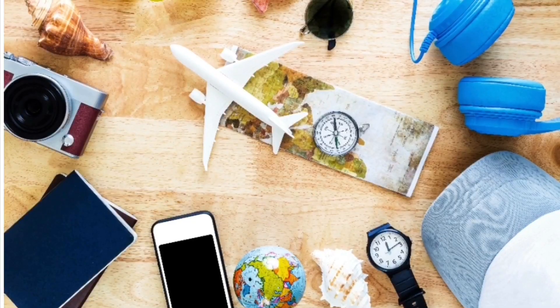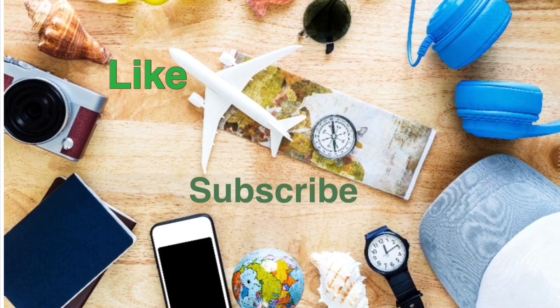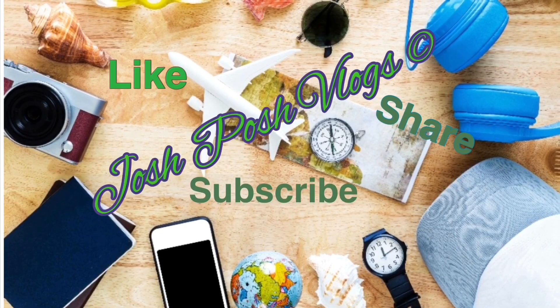Hi, my name is Josh. Welcome back to my YouTube channel. In today's video, what I'm going to do is share with you what I'm going to use for the vlog.